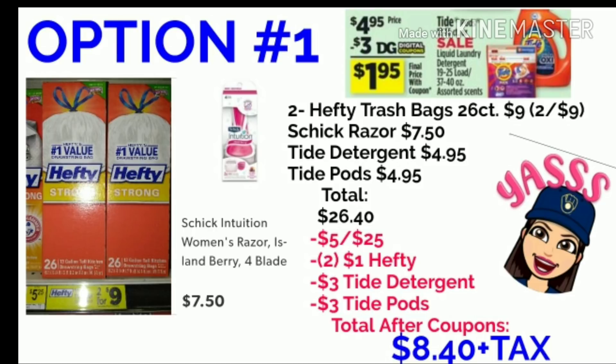Our first option: you're going to pick up two boxes of the Hefty Trash Bags, the 26-count. These are the ones that are pictured right here. At my store, they are priced $2 for $9. You're going to pick up one of the Schick Intuition Razors for $7.50, the Tide Detergent 19-25 load for $4.95, and the Tide Pods 12-16 count for $4.95. Your total will be $26.40 before coupons.